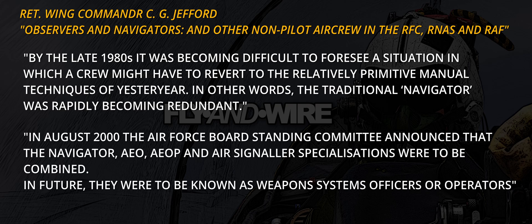In August 2000, the Air Force Board Standing Committee announced that the navigator, AEO, AEOP and air signaller specialisations were to be combined. In future, they were to be known as weapons systems officers or operators.